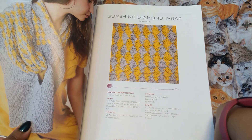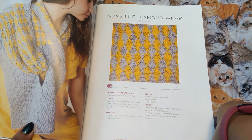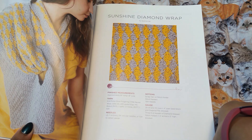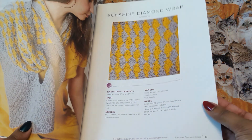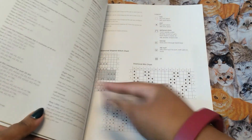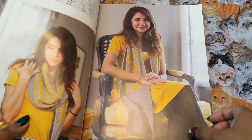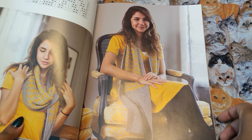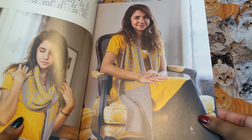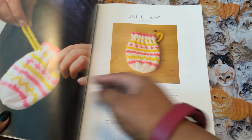Sunshine diamond wrap. That's interesting. This is fingering weight Gloss, so that means it's going to take a while — the smaller the yarn, the longer the project. But it looks really nice. I like yellow, but I don't like it quite like that. But it's cute.